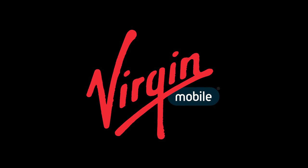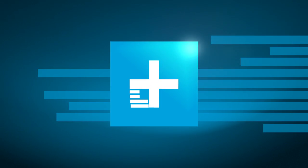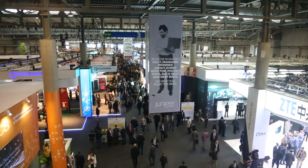Digital Trends Mobile World Congress coverage is presented by Virgin Mobile. Jeff here with Digital Trends, and we are at Day 2 of Mobile World Congress here in Barcelona. Let's check out some of the cool things we saw today.